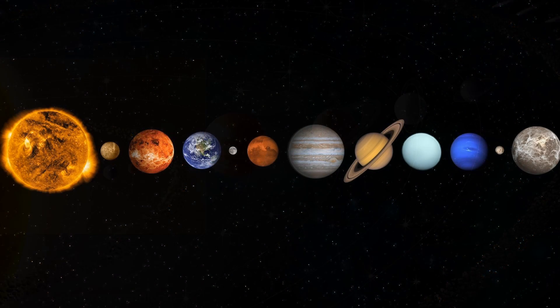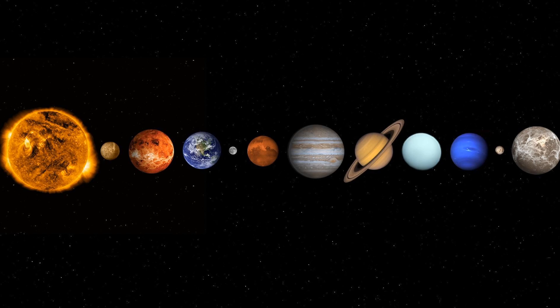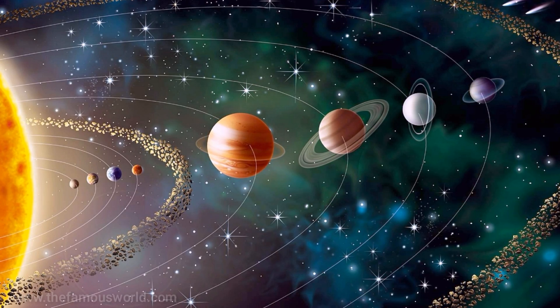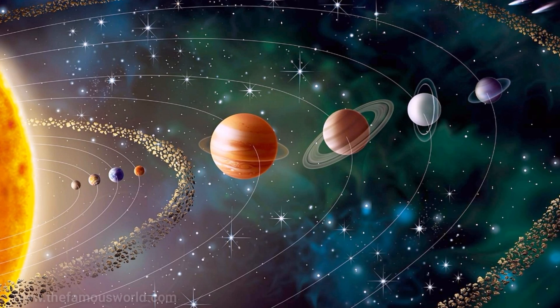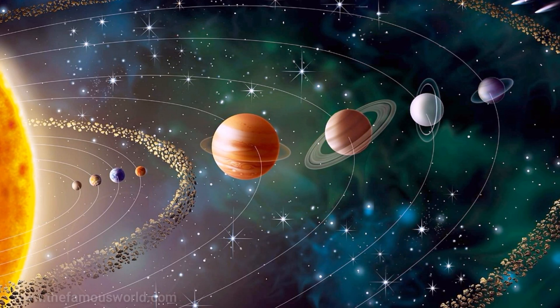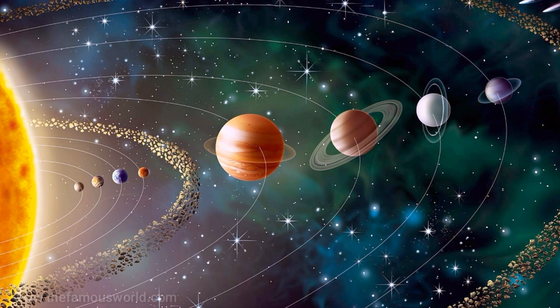If we talk about the solar system, the Sun is by far the largest object in it. 98% of all matter within the solar system is found within the Sun. This means that all the planets, moons, asteroids, minor planets, comets, gas, and dust would all combine to make up only 2% of all the matter in the solar system.